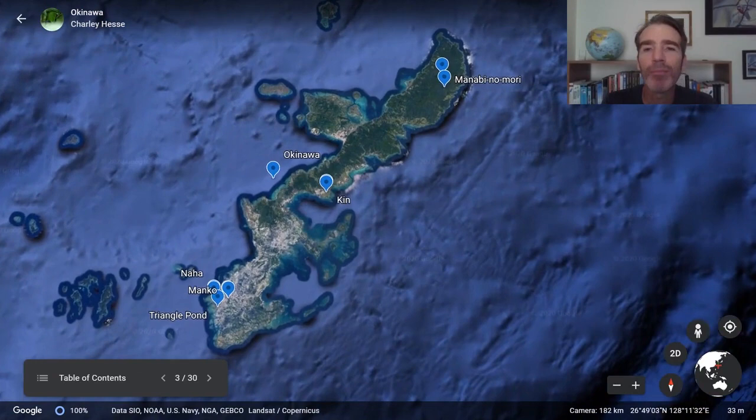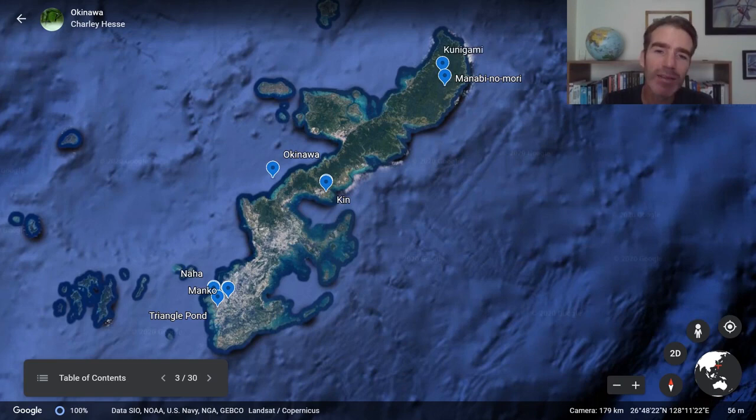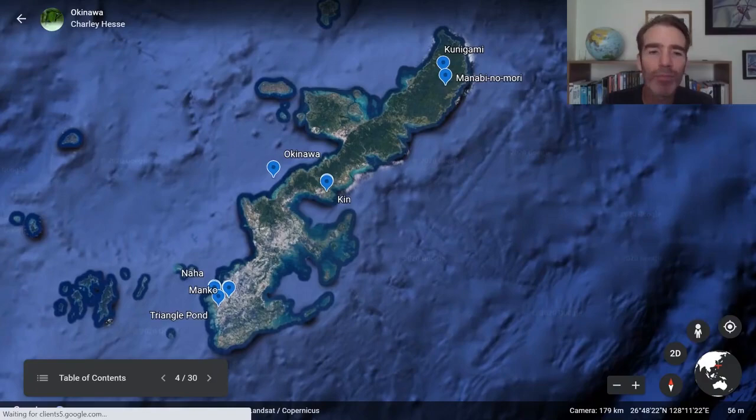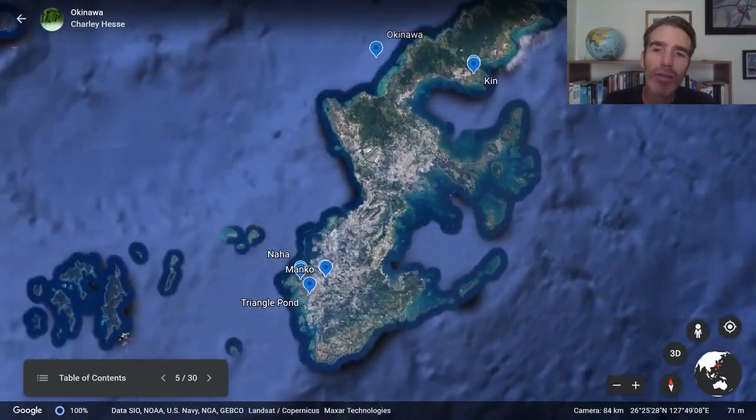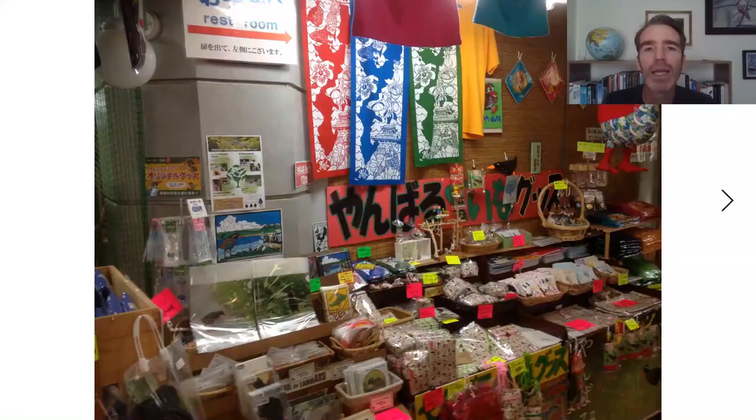We're going to zoom in on the main island of Okinawa. The capital, Naha, is in the south — there's a lot more development there and more green forest in the north. We arrive at the airport in Naha and drive straight up to the north of the island. On the way we may stop at little rest areas with gift shops. This whole area is absolutely mad about Okinawa rails — you get rail cookies, fridge magnets, bags, postcards, and everything imaginable.